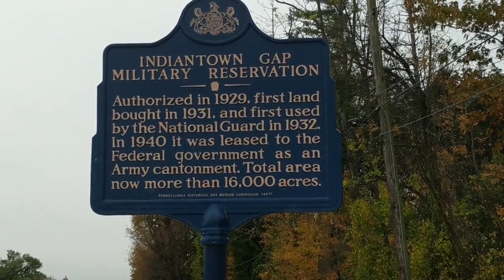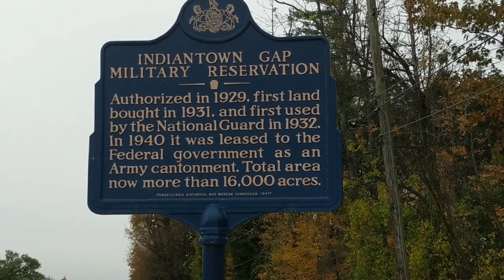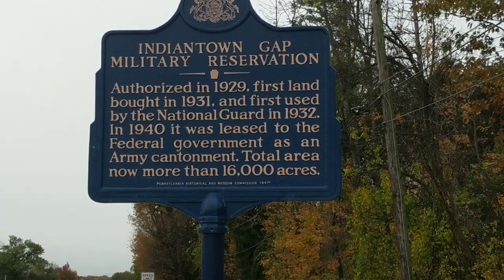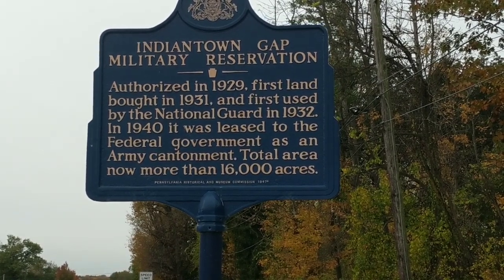Hello again, this is Jonathan Miller with the Hometown Historian Channel. Today we're at the Pennsylvania Historical Marker for Indiantown Gap Military Reservation. This was authorized in 1929. The first land was bought in 1931. It was first used by the National Guard in 1932, and in 1940 it was leased to the federal government.